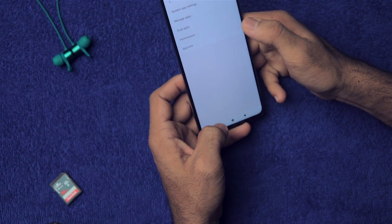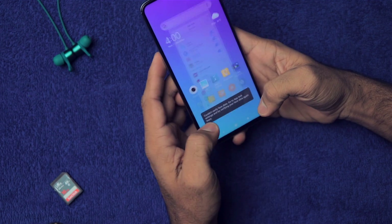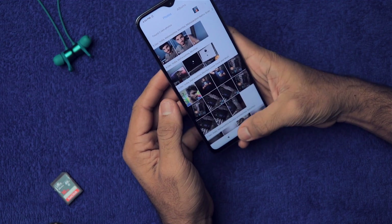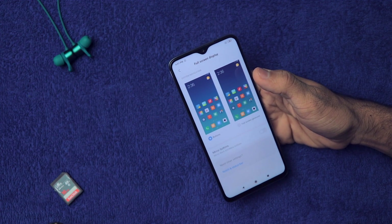We also have App Lock. From here you can lock any application you want. For example, if the Gallery is locked, when you tap it, you'll need to use the fingerprint scanner to open it. After that, let's go to Additional Settings and then Full Screen Mode.